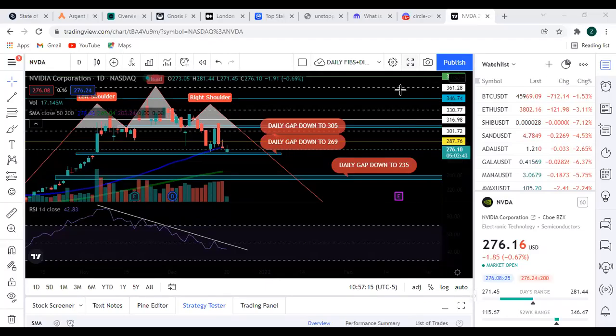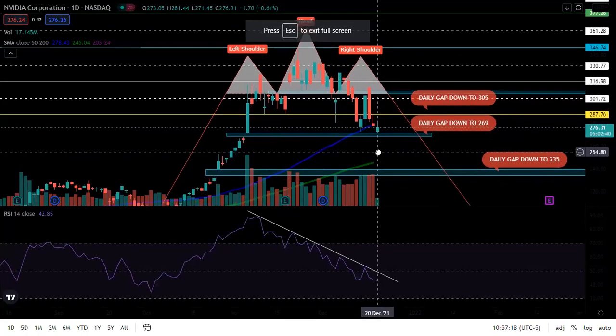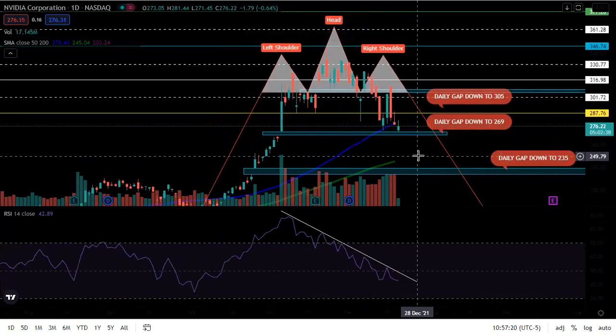All right, what's going on tycoons? Super excited for today's video. We are going to be looking at NVIDIA.